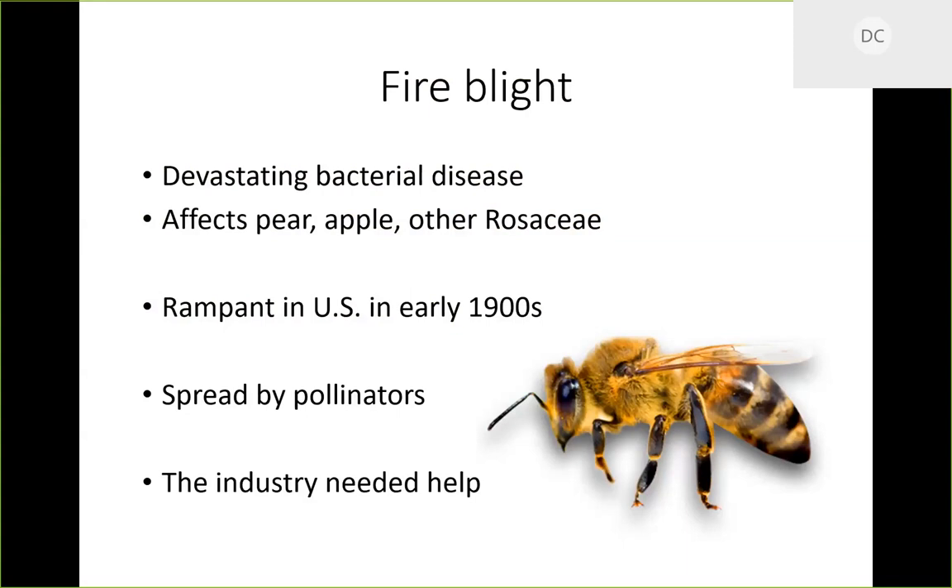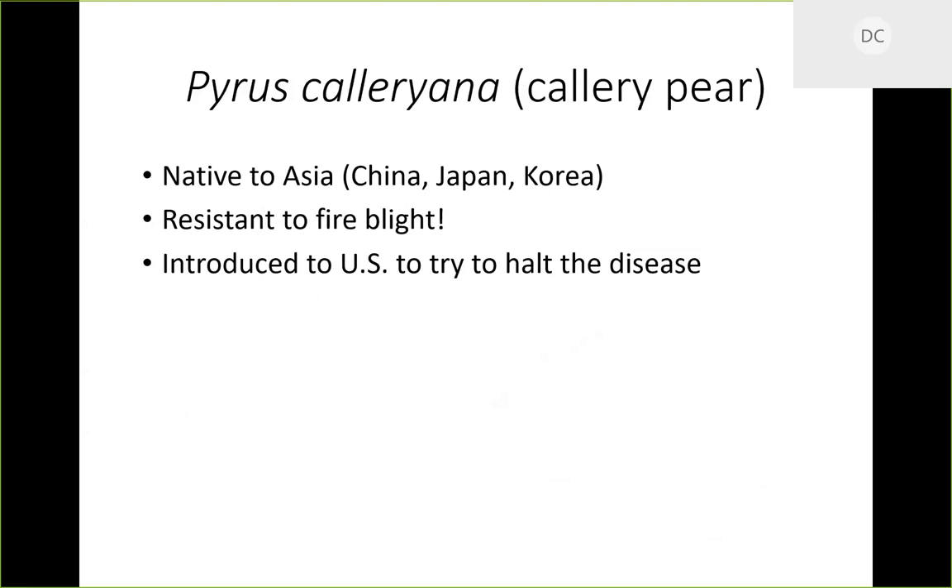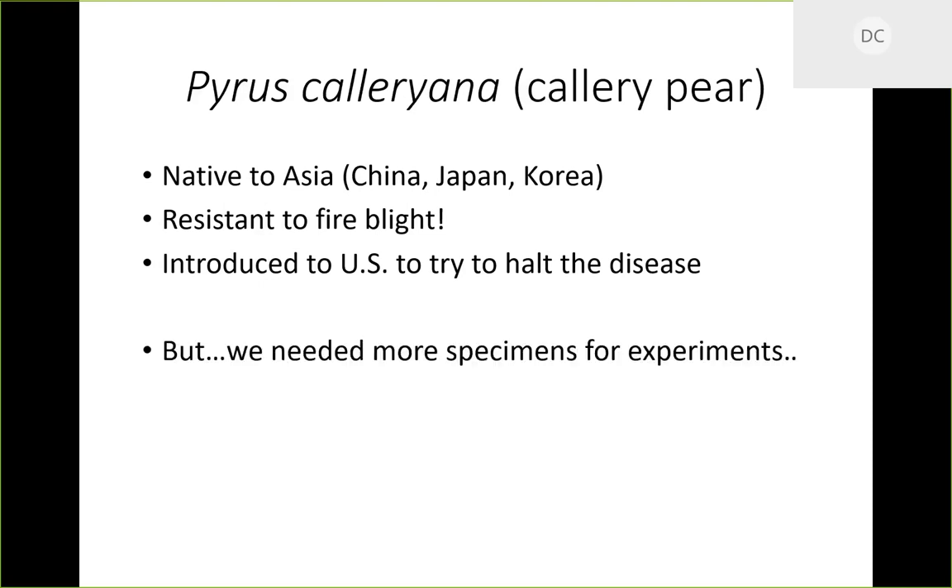We needed something to keep producing pears. Keep in mind the pears we use for fruit are Eurasian pears. They knew of a pear species, Pyrus calleryana, otherwise known as the Callery pear, native to Asia — China, Japan, and Korea — and it was resistant to fire blight. It was introduced here to halt the disease. They brought in specimens, grafted them with European pears, and realized it worked, conferring that resistance.